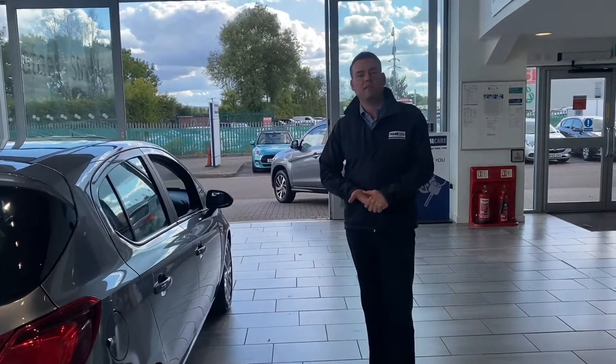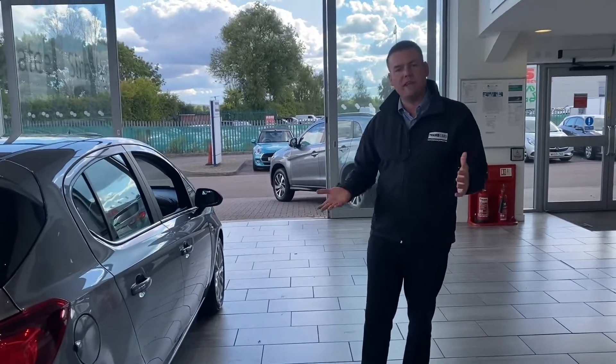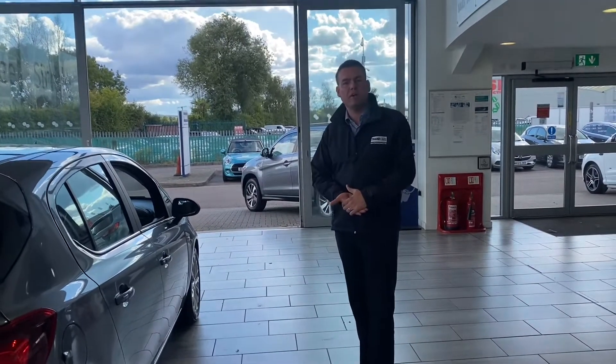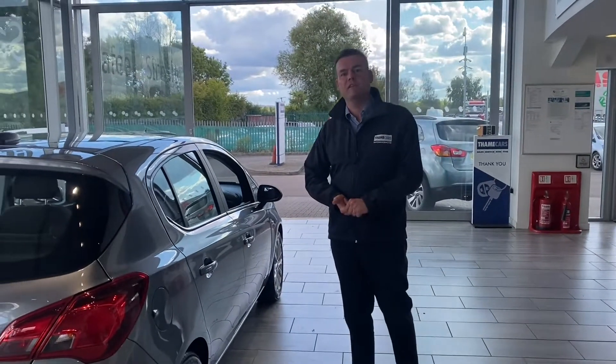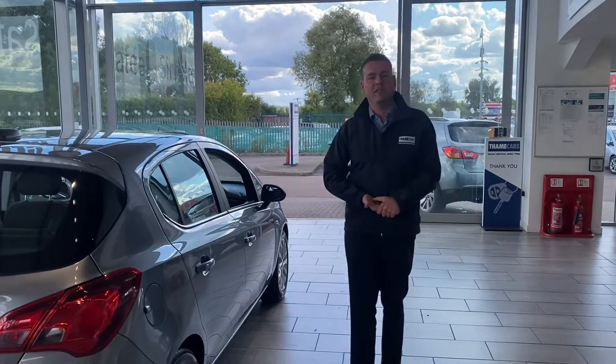If you need finance, we've got Black Horse Finance available. We can have that all in place before you come down, and we can even deliver this car to your door. Check us out on Trustpilot — if you don't believe me, check out the reviews for yourself. It's five-star rated and highly rated for our service on Autotrader. Thank you very much for watching — we do look forward to seeing you very soon.